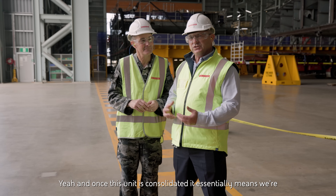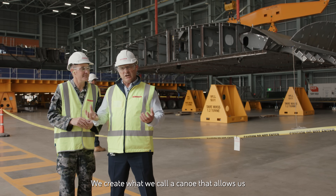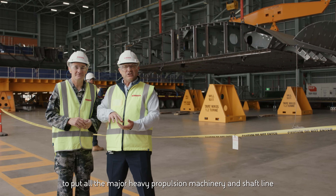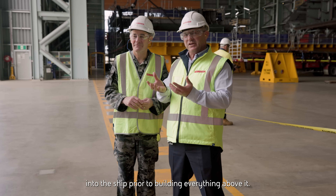Once this unit is consolidated, we're essentially building the ship from the bottom up. We create what we call a canoe that allows us to put all the major heavy propulsion machinery and shaft line into the ship prior to building everything above it.